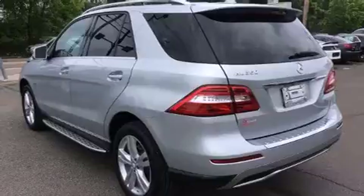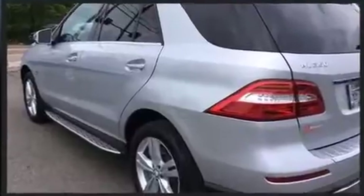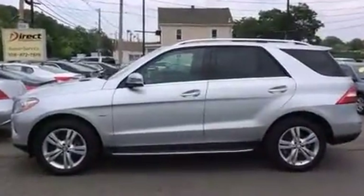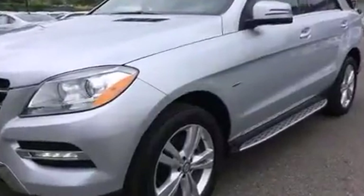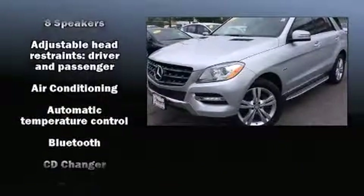Mercedes-Benz prioritized comfort and style by including front and rear reading lights, a built-in garage door transmitter, a power rear cargo door, and a split folding rear seat. For drivers who enjoy the natural environment, a power moonroof allows an infusion of fresh air.